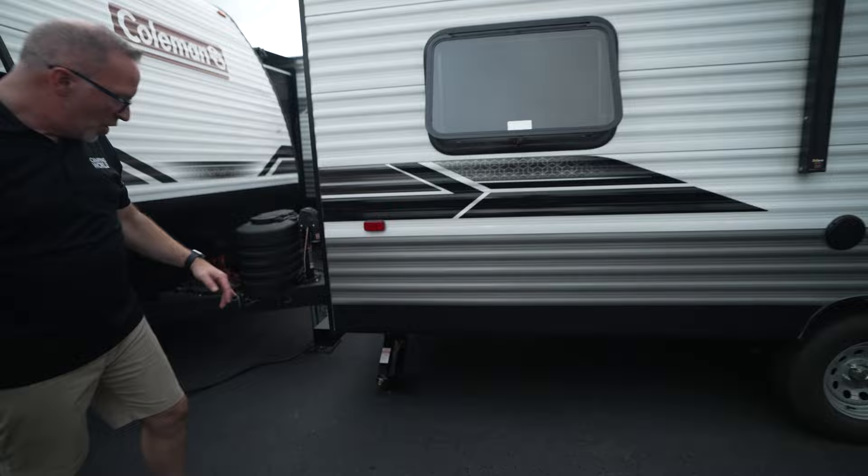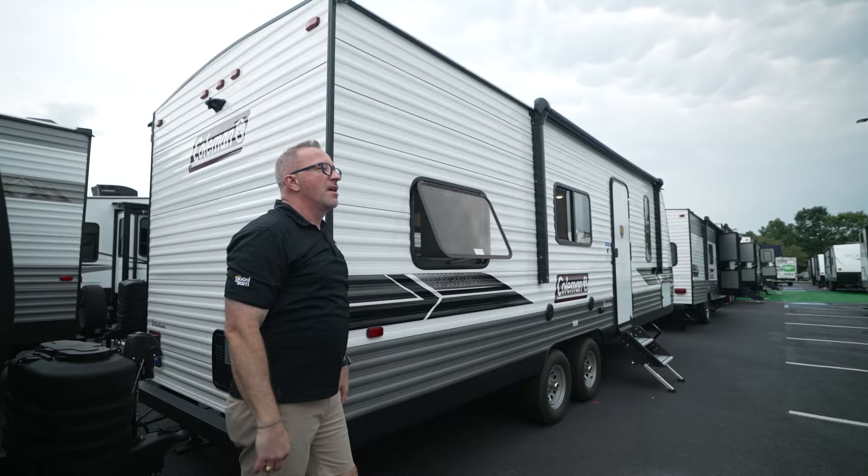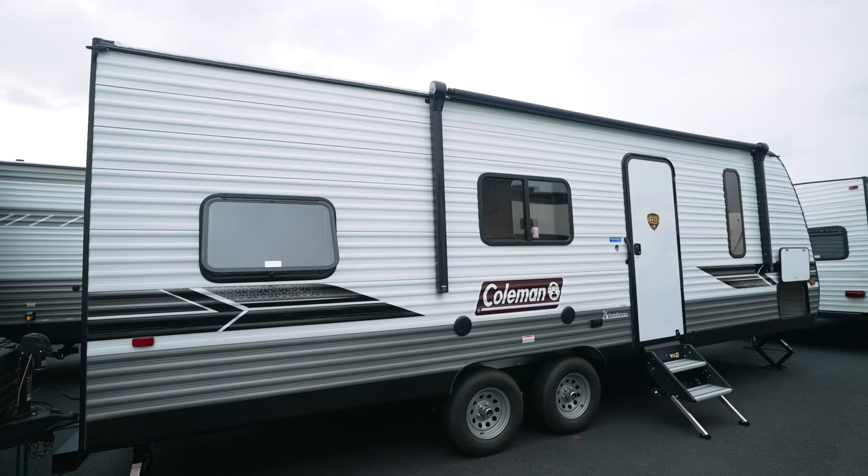Rear stabilizer jack and 4x4 sewer hose storage on the back, backup camera prep, arch ceilings, and rain nozzles. On the other side are your terminations. Good tank sizes: 46-gallon fresh water, 42-gallon gray, and 42-gallon black.